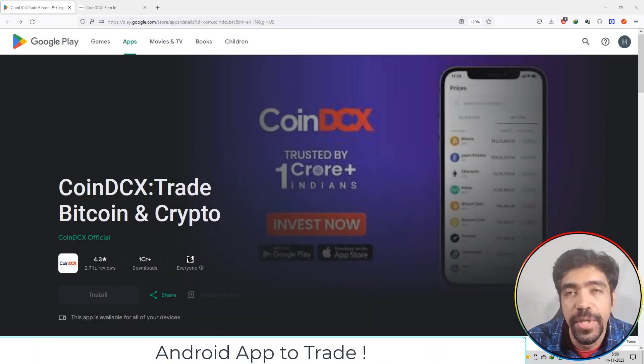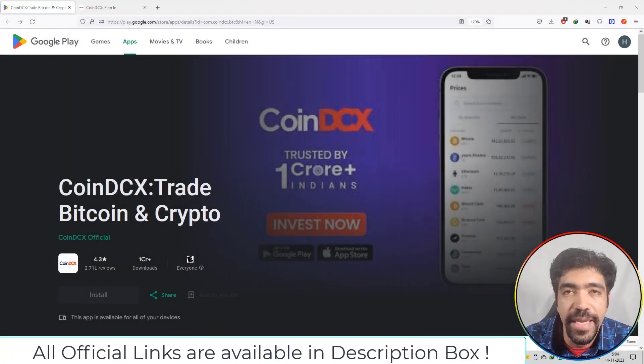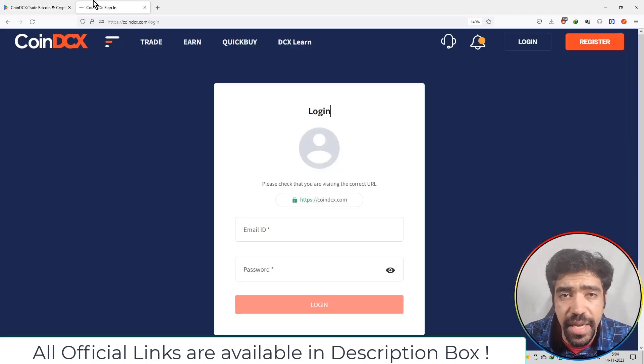You can download the official application of CoinDCX on Play Store. The app has a 4.3 star rating with 2.71 lakh reviews, and is trusted by more than 1 crore people. You can also download the application via the official link mentioned in the description box from Google Play Store. Finally, you can start trading on your mobile phone as well as on your PC device. All official links will be available in the description box.